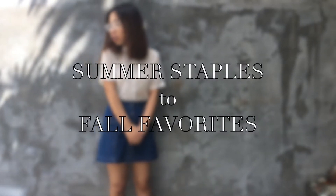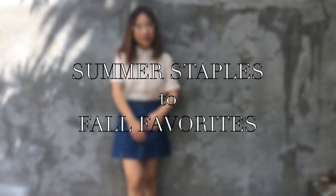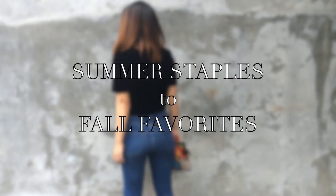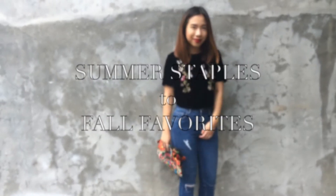Hi guys! It's me, Patricia, from The TrendLigger, and I'm here to show you guys how to transform your summer staples to your fall favorites. When you live in a tropical place like I do, dressing for fall will be very cheeky and sweaty. So here are four key pieces that you can vamp up for fall without risking looking like a wet chick.